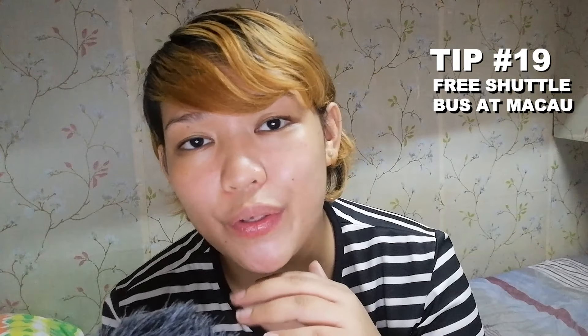Tip number nineteen: when you arrive in Macau, there are many free shuttle buses there. When we arrived in Macau, we didn't pay for buses at all. Because mostly in Macau, there are a lot of casinos — so many casinos. These casinos offer free shuttle buses going to the Hong Kong–Macau ferry terminal or Taipa terminal. There are many options. Just ask around — there are many Filipinos working there, so it's better to ask the Filipinos for tips on where to get the free shuttle bus. They're very friendly and approachable.